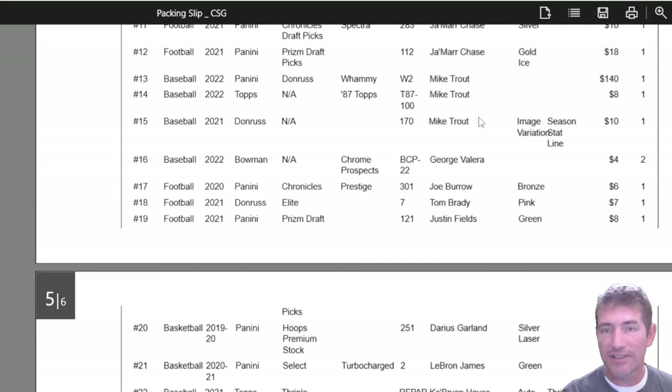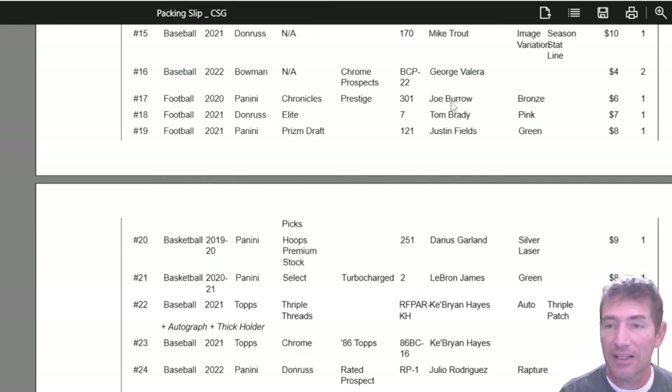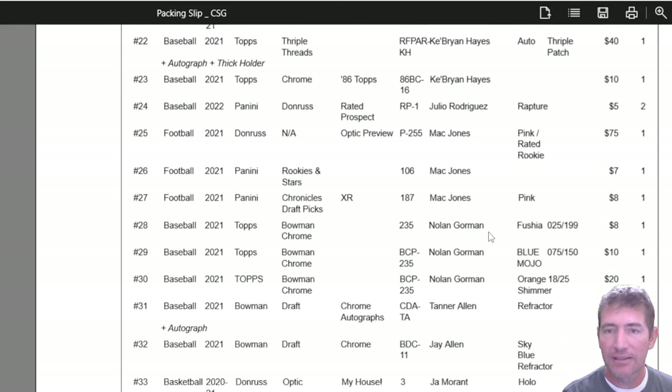Mike Trout emanation stat line, image variation stat line — these are ones I always try to get Mike Trout 10s on. George Valera is my tribe guy. Joe Burrow — trying to get another Joe Burrow 10 rookie card. I think it can gem mint. The Darius Garland silver laser — that's another PC one. LeBron James triple charge green. Brian Hayes — it's a triple patch, thick card and autograph. These thick cards look really good. There's another one — his 86 card from 2021. I love getting those 86 designs graded because they're tough, and when you get the 10s on those, it's something.